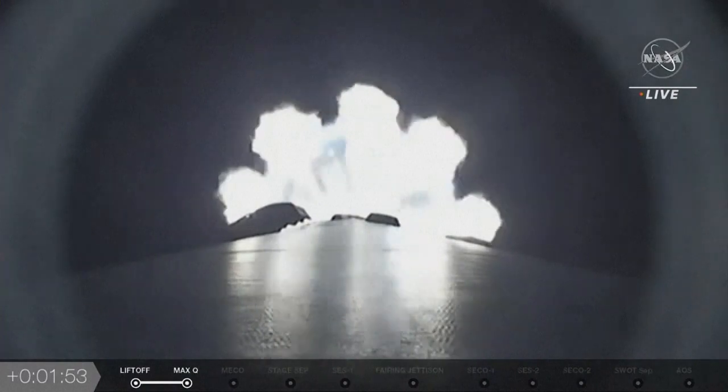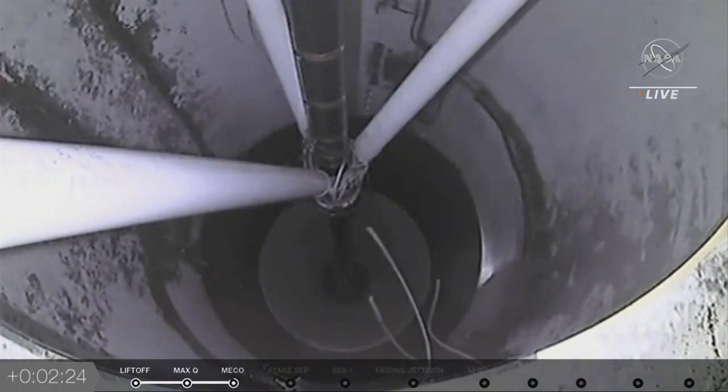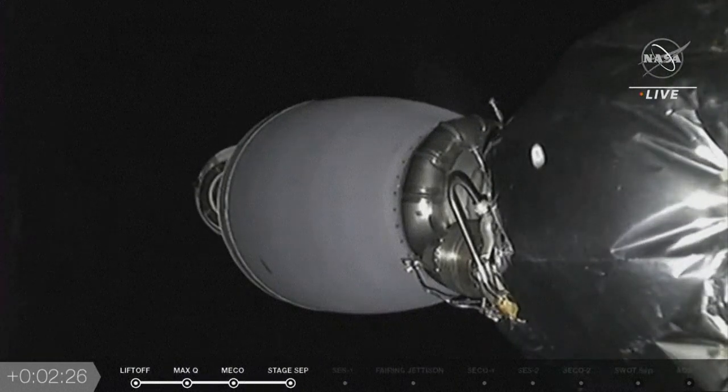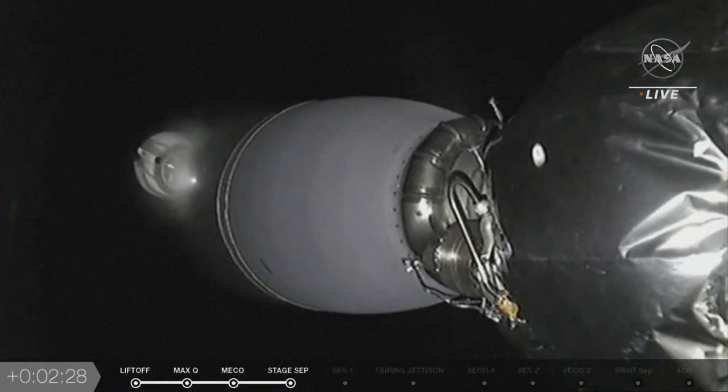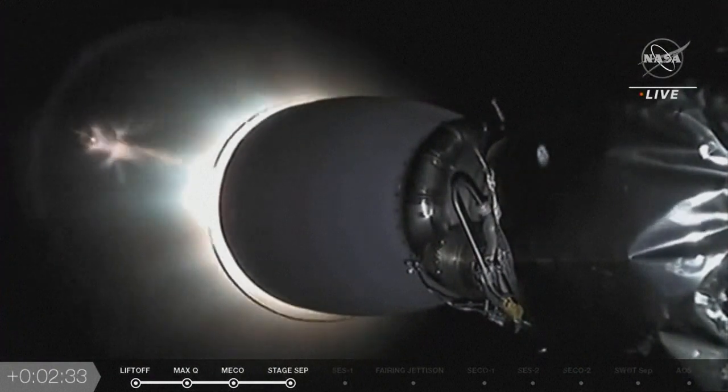That's MECO, meaning the 9 Merlin engines confirmed. And there you go — live video of stage 1 and 2 separating, and back ignition. There's a good look at the back ignition coming, the back engine coming into life.